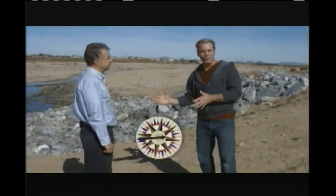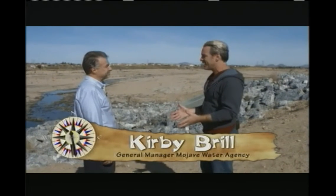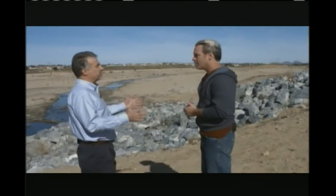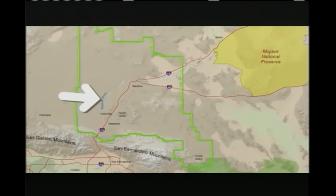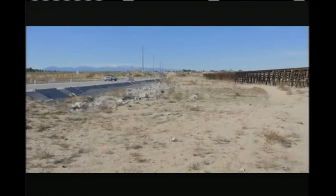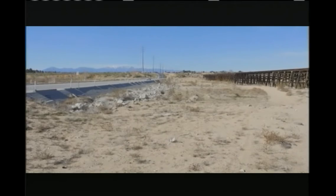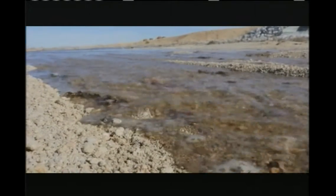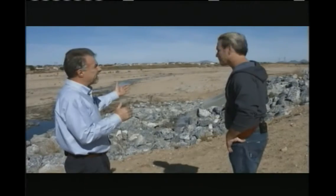I'm here with Kirby, the general manager of the Mojave Water Agency. Kirby, where are we standing right now? We're kind of in the middle of the Mojave River right now. Do we have enough water to sustain ourselves? That is the big challenge. One thing to emphasize is we knew this was coming. Droughts come and go all the time in California and in different parts of the nation. The secret or the challenge of surviving a drought is being prepared for it. We're actually standing at an outlet of water that we get from Northern California.